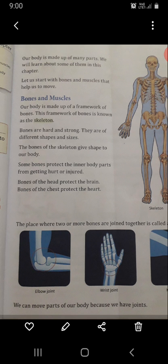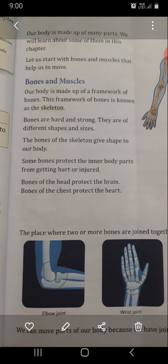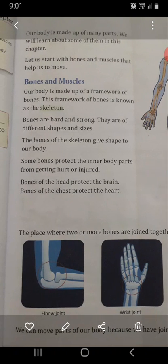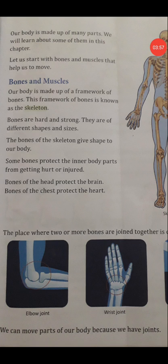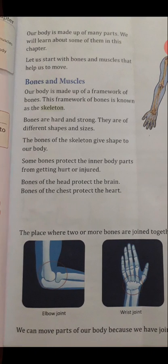The next topic is bones and muscles. Our body is made up of a framework of bones. This framework of bones is known as the skeleton. Bones are hard and strong and they are of different shapes and sizes. The bones of the skeleton give shape to our body and they protect our inner body parts.